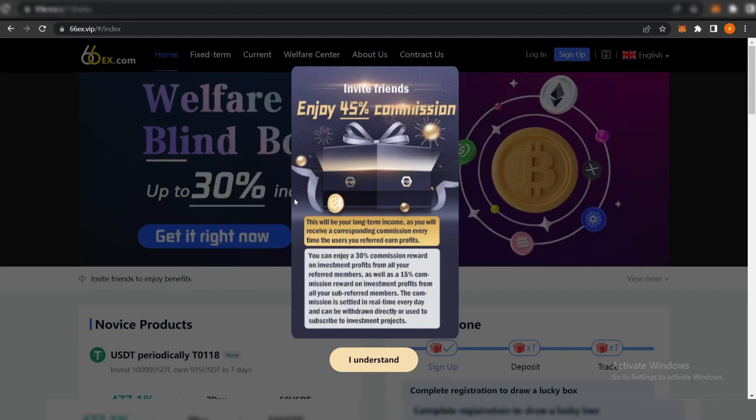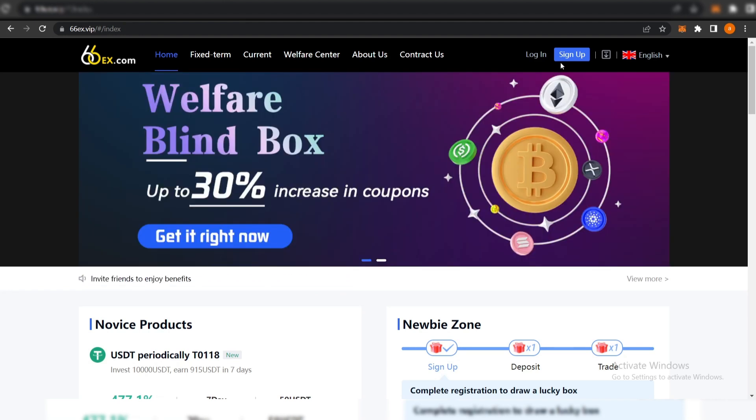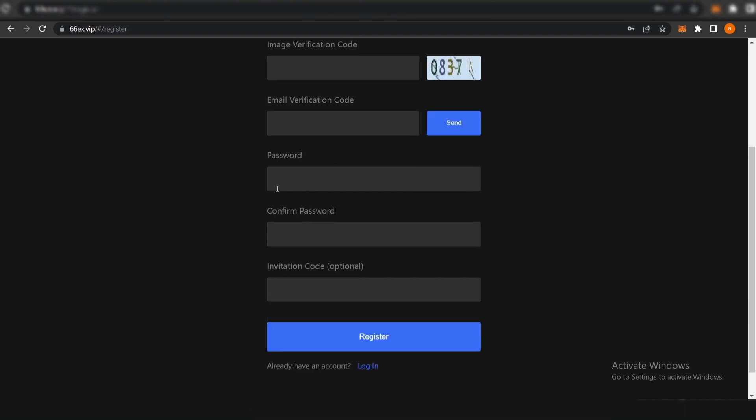If you want to check this out, please sign up with my link. Click 'I understand' and you will see the whole website. The first thing you need to do is sign up — click the sign-up button and it will take you to the registration page. You can enter your mobile number or continue with email. Enter your email, complete the image verification, create a password, confirm your password, and enter my invitation code. After that you can register.